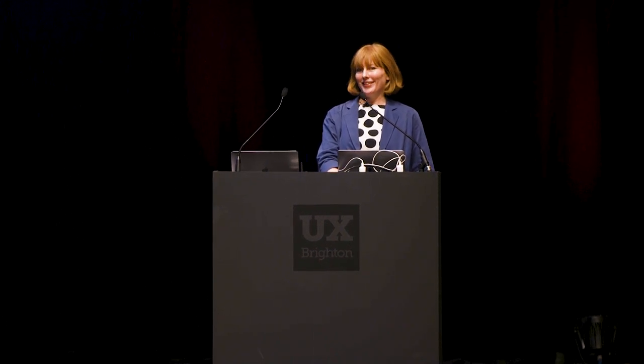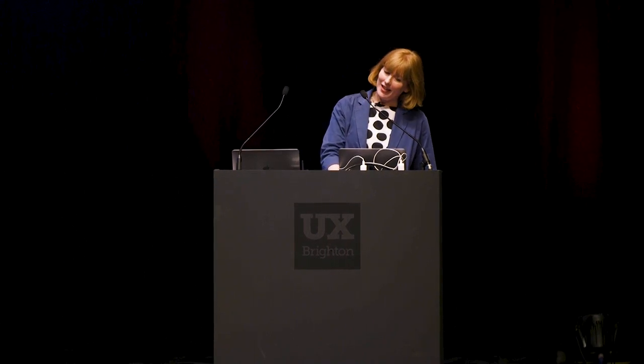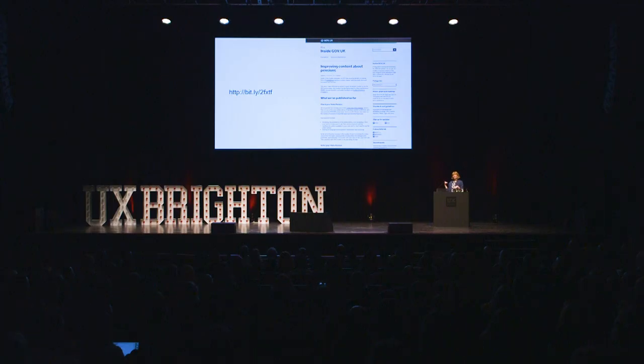I've got a few references to blog posts that you can go and have a look at yourself. This one is about some work we did on Gov.uk to improve pensions content. With benchmarking, we actually saw an increase from around 60% to nearly 90% after we did this pensions work with DWP. And Ray Khan wrote this blog post.